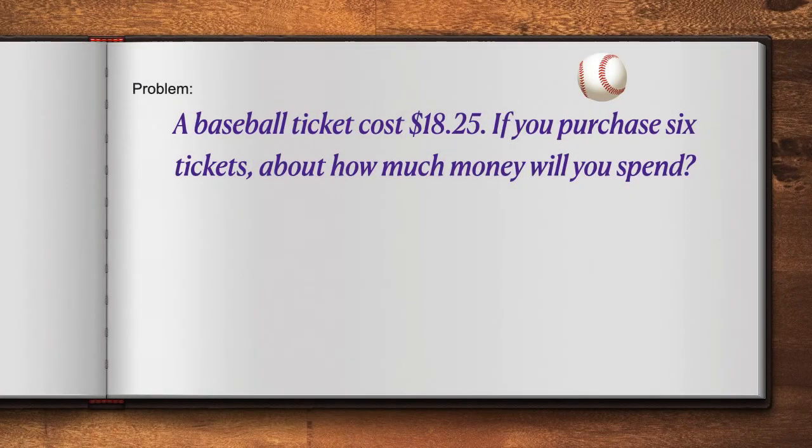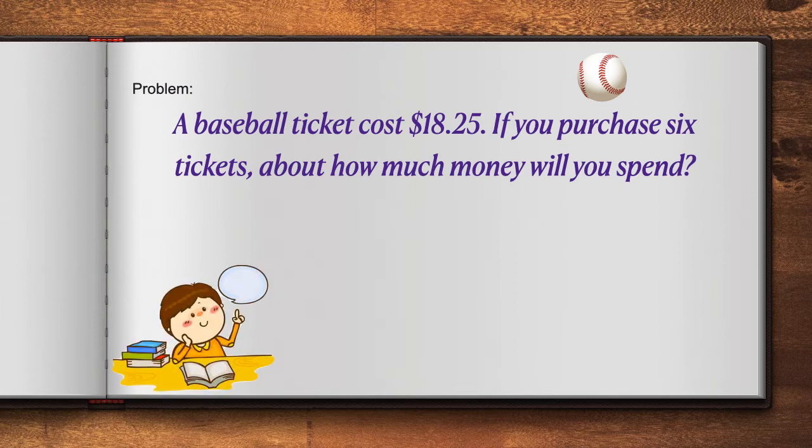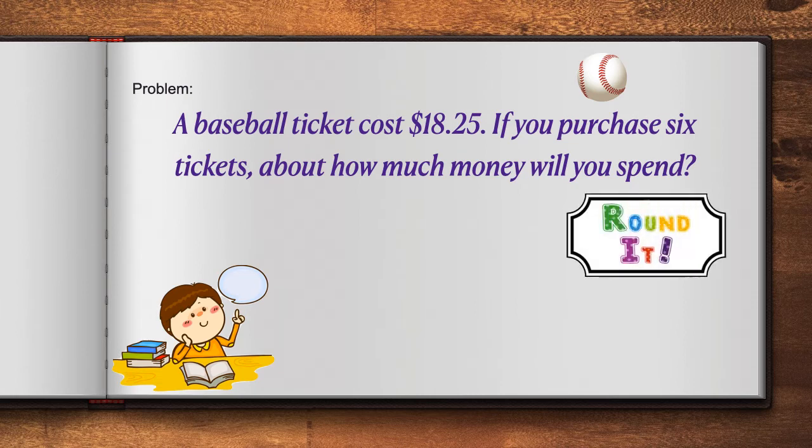Let's look at another problem. A baseball ticket costs $18.25. If you purchase 6 tickets, about how much money will you spend? We have to round it. What are we rounding? We are rounding the cost of the ticket: $18.25.